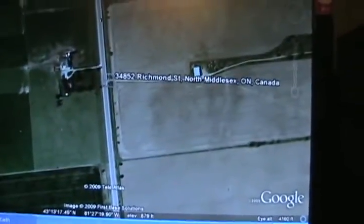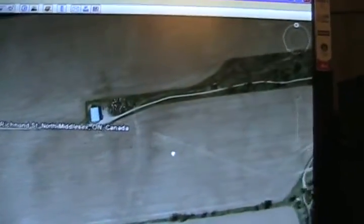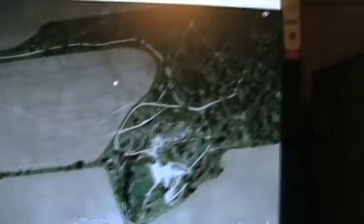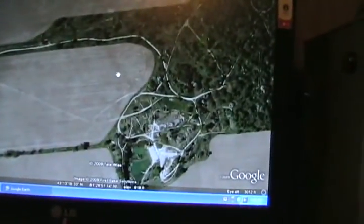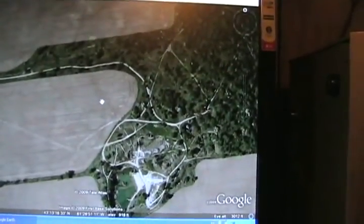Now we're heading north of London, and there she is — my crooked driveway, my building, my beach, and all my roads. This image was taken around May 10th of 2006.